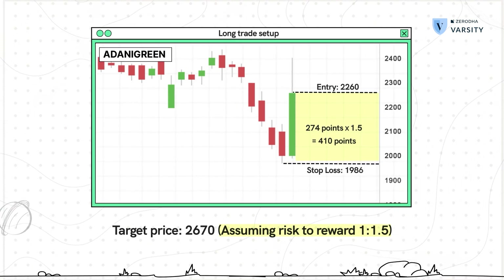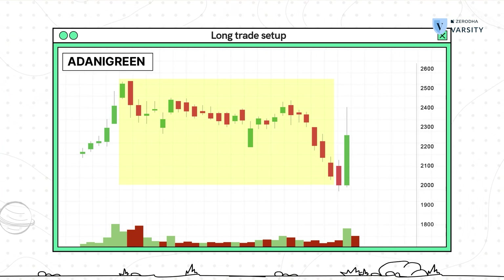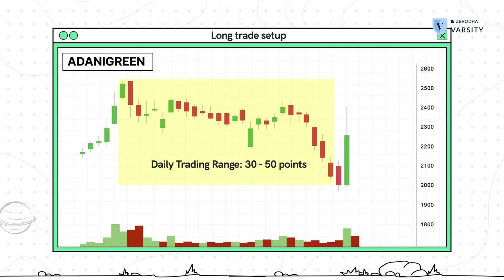This is where the problem starts. If you look at the previous few candles and evaluate the daily trading range, you will realize that the stock has a daily trading range of roughly 30 to 50 points. Considering this daily trading range, the movement on P2 looks like an aberration that will get corrected eventually. Usually such large movement happens when there is fundamental news or a rumor floating around. Given that the daily trading range is 30 to 50 points, what are the odds that the stock will move 400 points over the next few trading sessions?